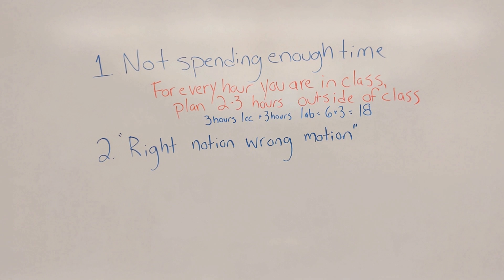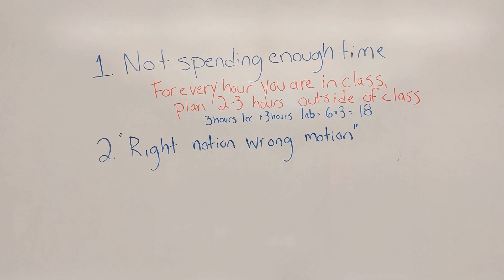The second reason I call right notion, wrong motion — meaning you have the right idea, you're spending enough time, but that doesn't mean that time is necessarily well spent. You can waste 18 hours of time very easily. Most of the time what it is is that you need to improve certain academic skills like your ability to read a textbook, your awareness of how to sequence your studying so that it's effective. I do have a playlist entitled Study Tips — I highly suggest you check that out because everybody has academic skills that they could be better at.